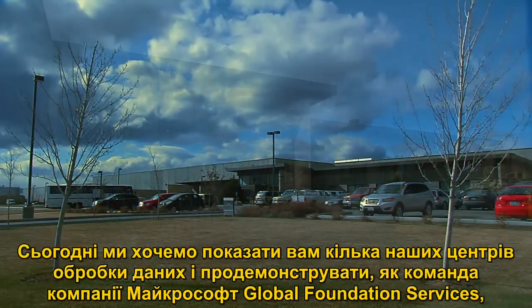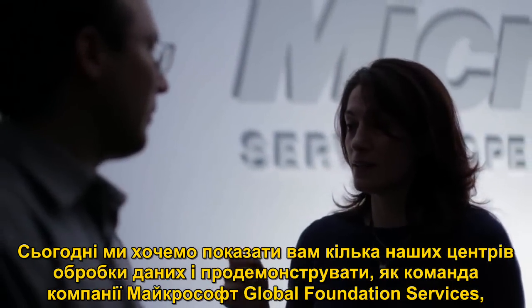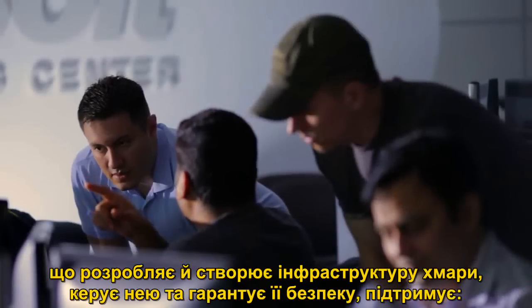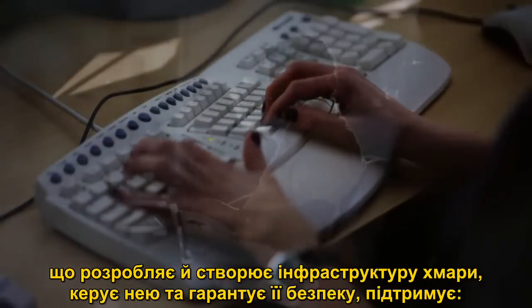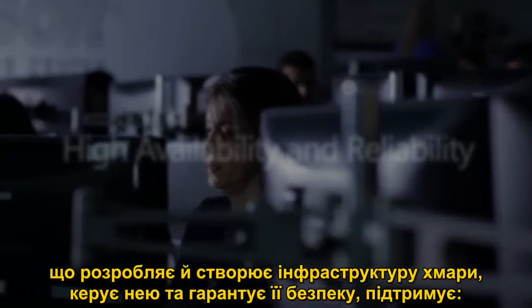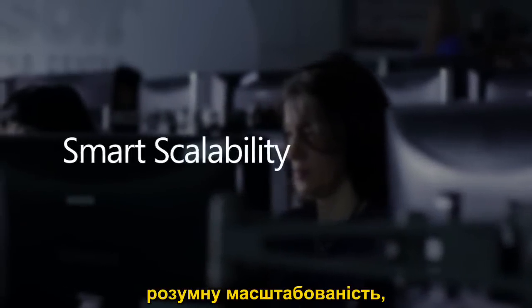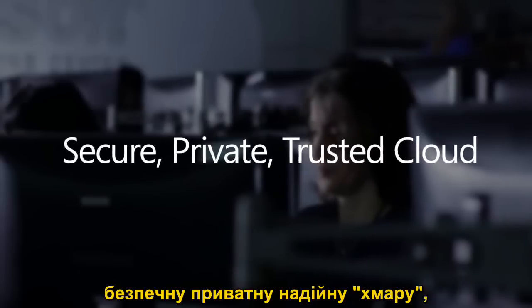Today, we're going to take you on a tour of a few of our data centers and show you how Microsoft's Global Foundation Services team — the team that designs, builds, operates, and secures our cloud infrastructure — is delivering high availability and reliability, high efficiency, smart scalability, a secure, private, trusted cloud, and sustainability in all our facilities worldwide.